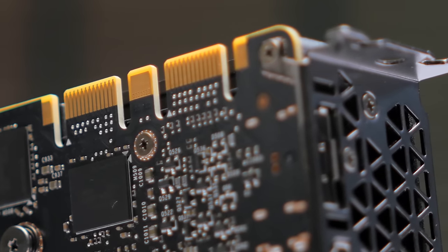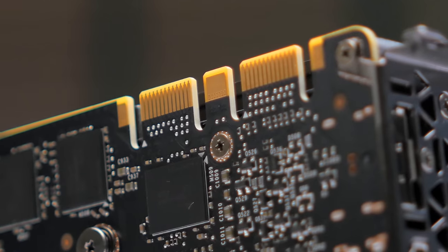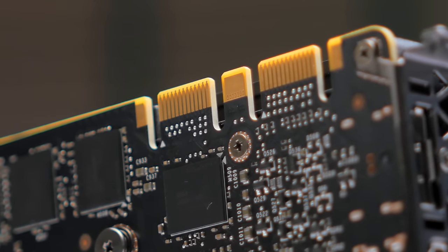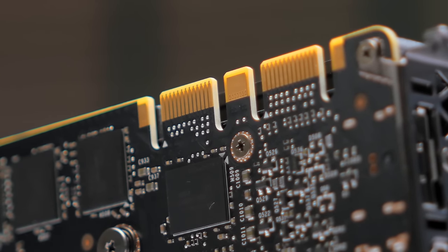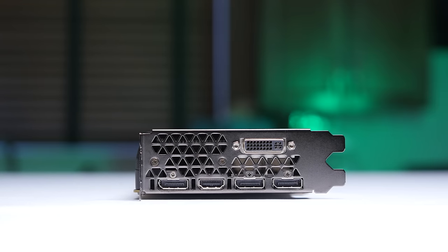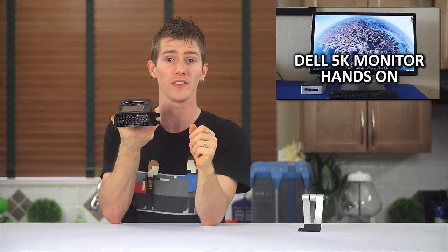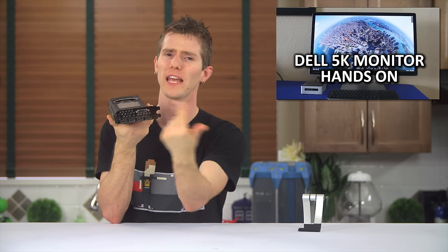It's got two SLI connectors at the top to enable up to four-way configurations, which in my mind is probably the only way you're going to get enough horsepower to justify the 12-gig frame buffer for gaming. The rear I/O takes a page from the rest of its Maxwell family members with DVI-I, HDMI 2.0 for up to 4K 60Hz displays, and triple DisplayPort 1.2 ports for 5K displays like Dell's UP2715K that we checked out recently, and surround 4K monitors. They're all compatible with G-Sync as well.